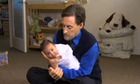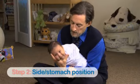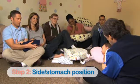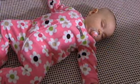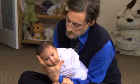The second S is the side or stomach position — that means rolling a baby towards the side or stomach. The back is the only safe position for sleeping, but it's the worst position for soothing a fussy baby.